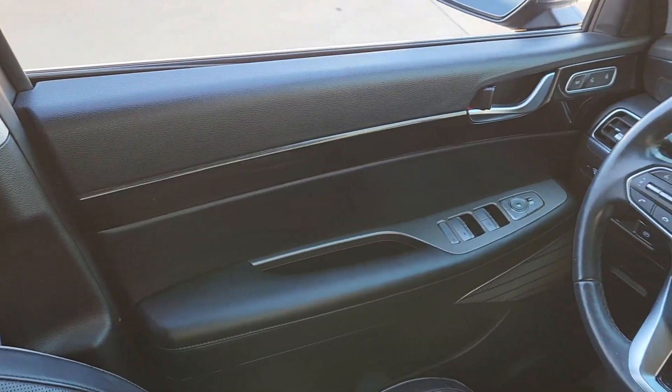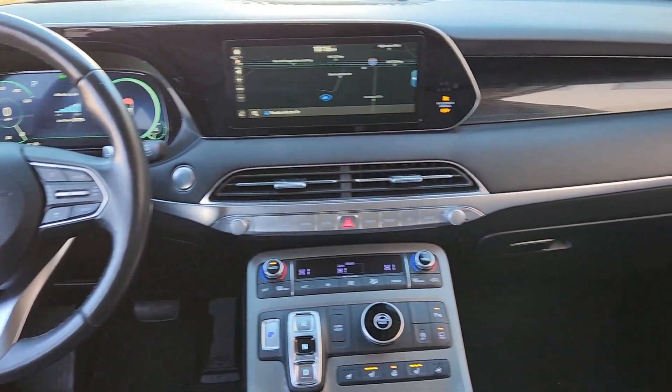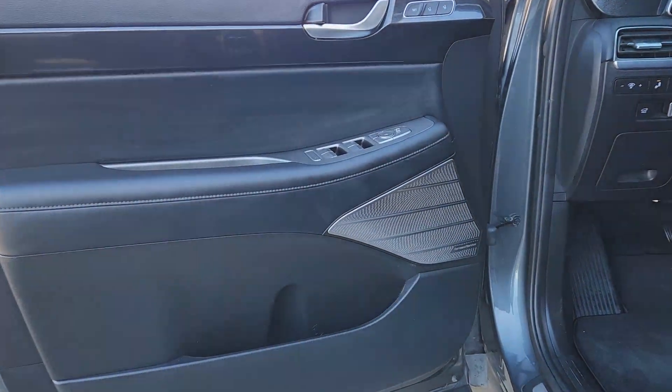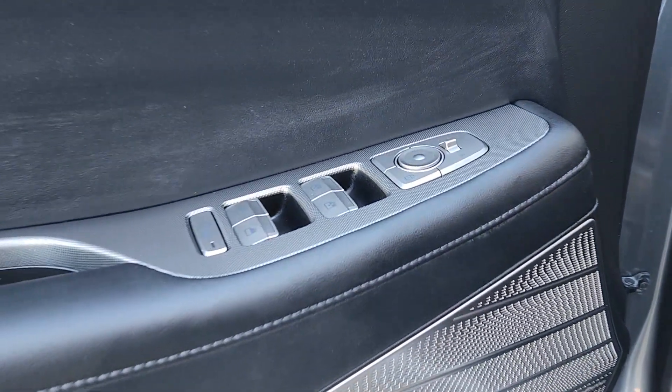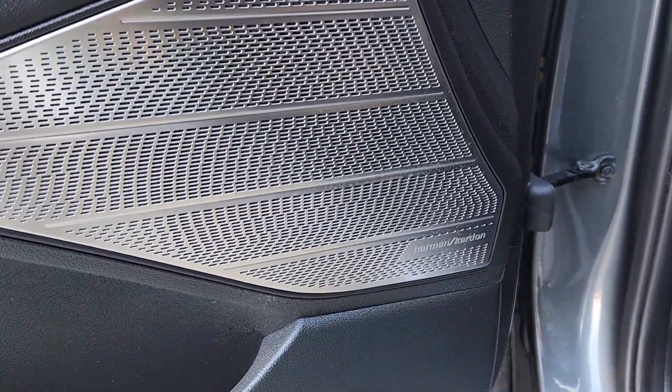The following are some of this vehicle's highlighted options: heated steering wheel, Apple CarPlay and Android Auto, head-up display, navigation system, keyless entry, sun moonroof, cooled front seat, power passenger seat, and heated rear seat.